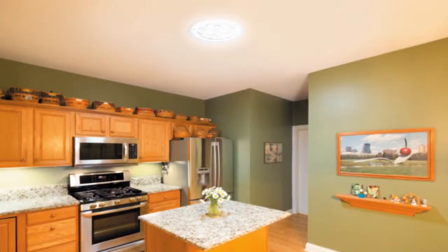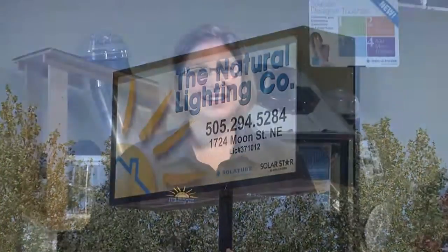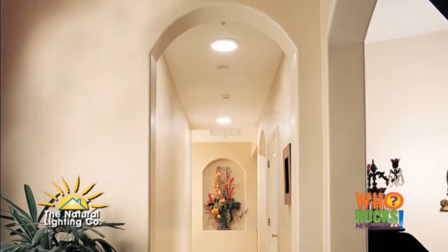Let's meet an amazing company that can help make your life brighter, healthier, and happier. It's the Natural Lighting Company. We bring natural daylight into your home through the use of a round, patented skylight called Solatube. Dark rooms go from this to this. The Solatube difference is like night and day.